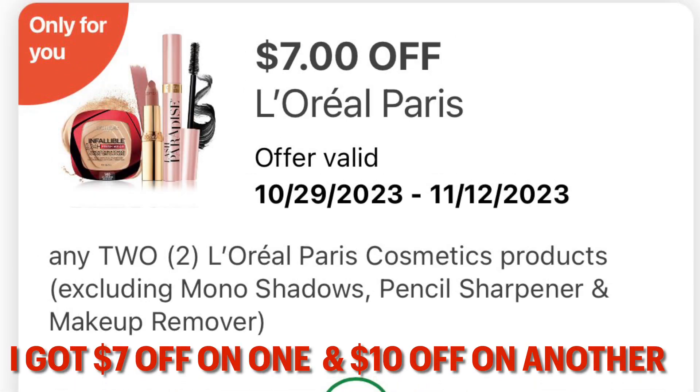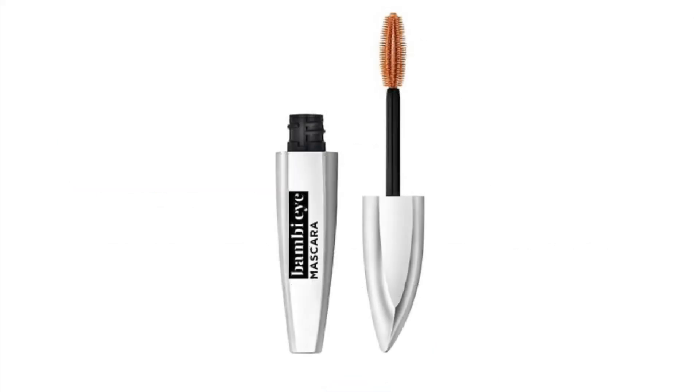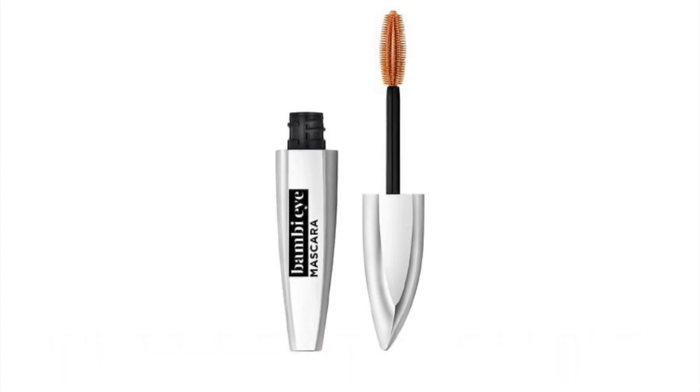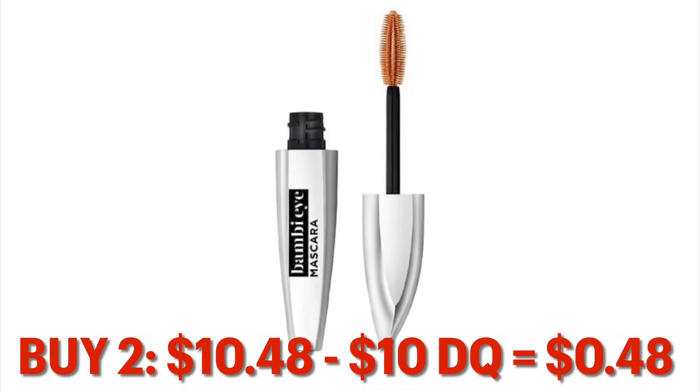We've also got this $7 off coupon. I got this one on another account, so I think the denominations are like a $10 off two, a $7 off two, and a $5 off two. So we're doing the $10 off right now, and the Bambi mascara is $6.99 and BOGO half off. So we're going to grab two of them — that is going to be $10.48, minus your $10 digital, leaves you paying $0.48.